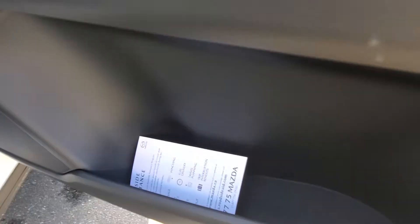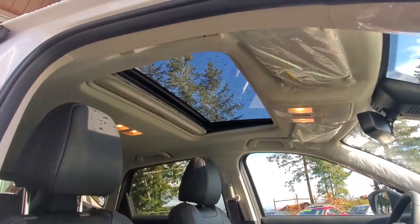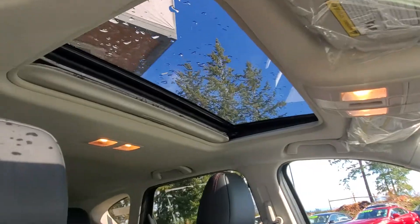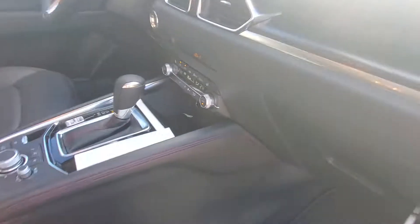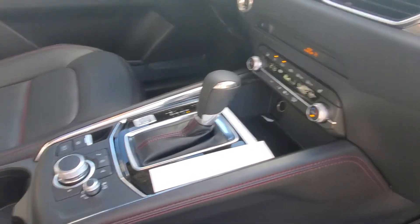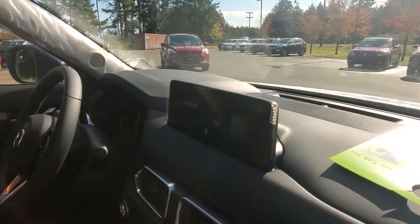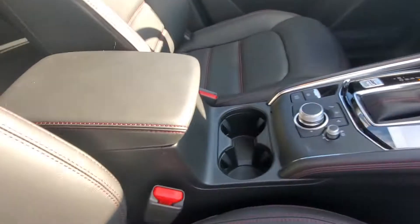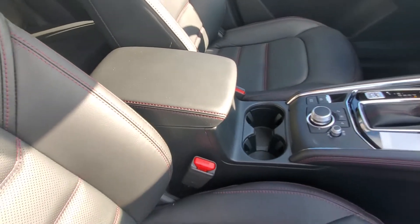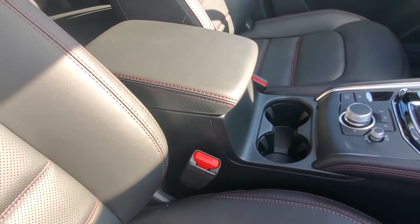There's your roadside assistance card that you get with every brand new Mazda — three years of roadside assistance. It's got a sunroof up top. You've got dual zone climate control, an automatic transmission with electronic gear selector, electronic parking brake, and the HMI commander to control everything on the screen.